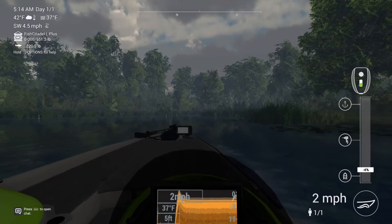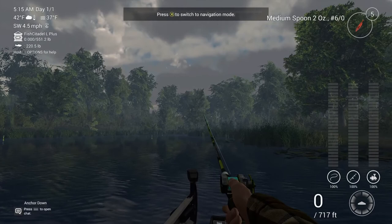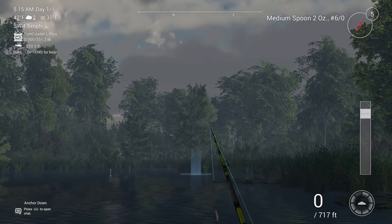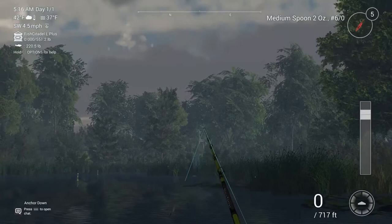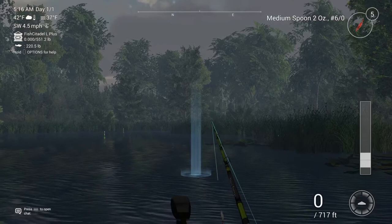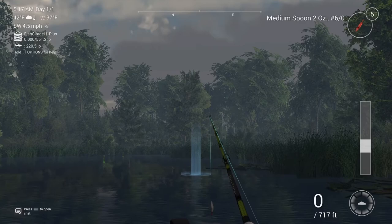For the second method, you're going to want a medium two-ounce 6/0 spoon — this one I actually found by accident. You're going to want to cast right here, because along this line by these reeds is where all the pike are. This medium spoon works pretty well; it probably won't catch them as fast as the first way, but you'll get a higher percentage of trophies and uniques with this.